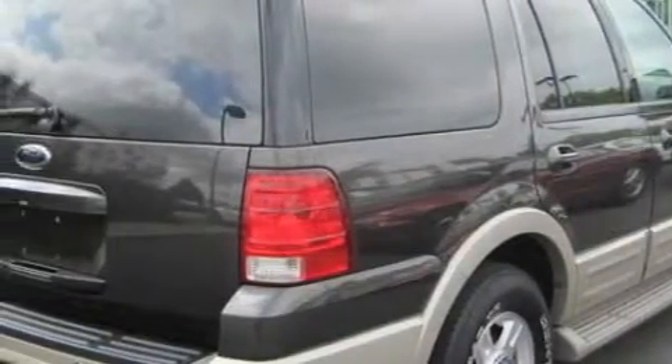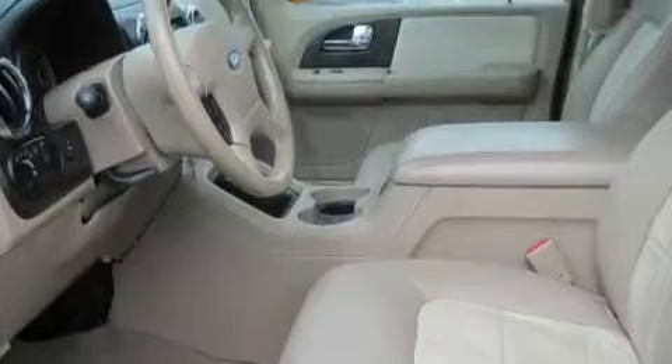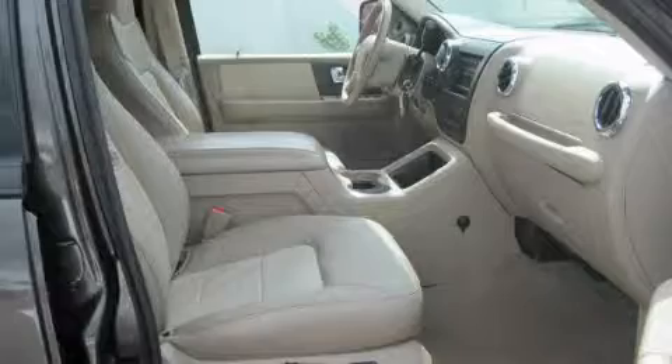Its top features include memory settings for the side view mirrors, a sunroof, an MP3 CD changer, an anti-lock braking system, rear seat childproof door locks, and this vehicle's stylish design always looks great.